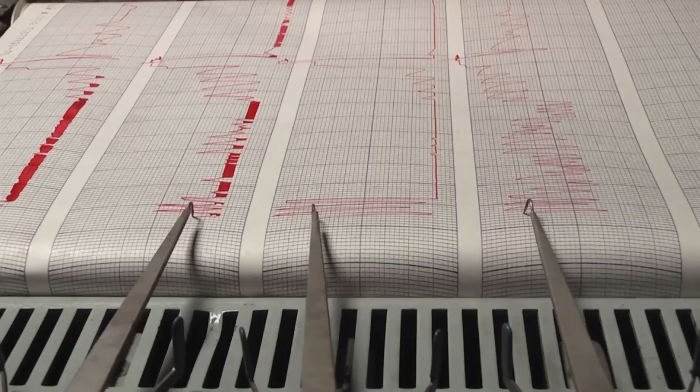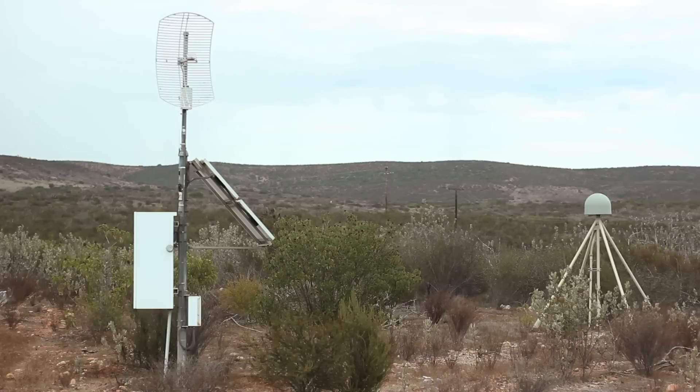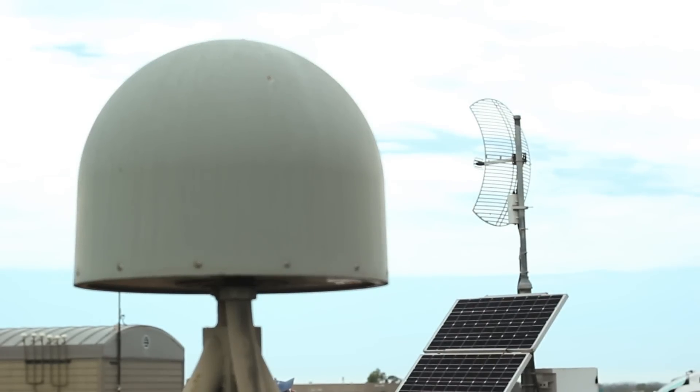Traditional seismometers can't quickly distinguish between a moderate and a massive earthquake. Add in GPS stations measuring ground movements in real time and you can find out faster.